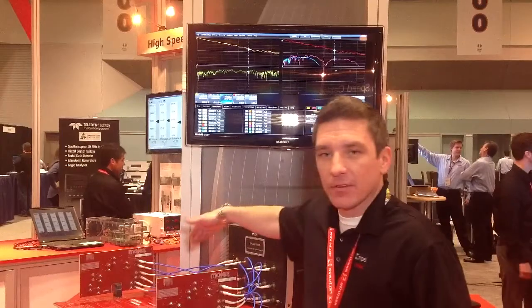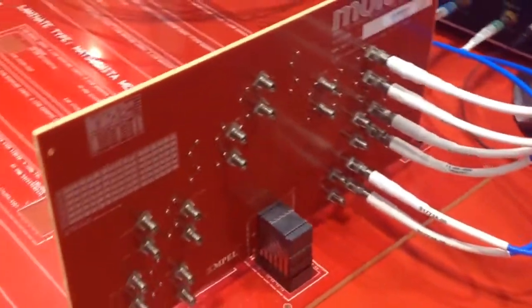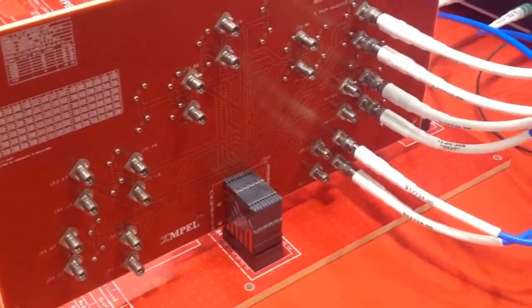We also have different varying channel lengths over Magtron 6 substrate, really providing good visibility in terms of connector performance as it would relate to 25-gig KR channels.